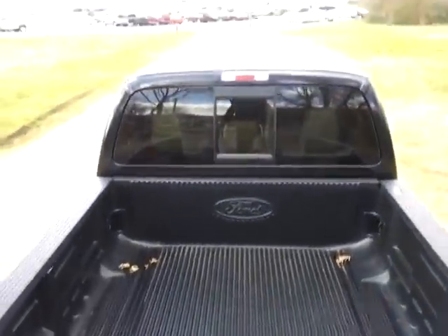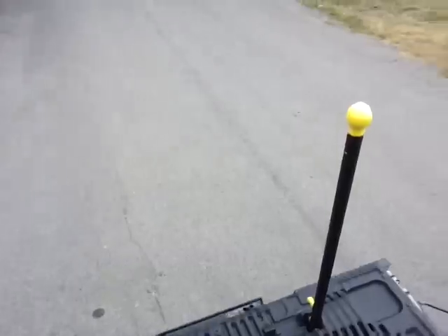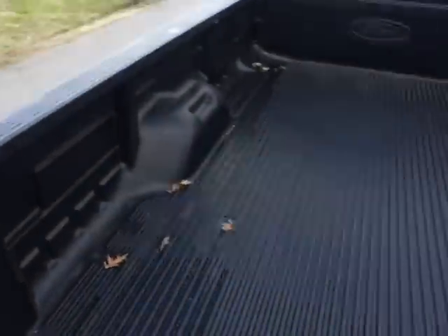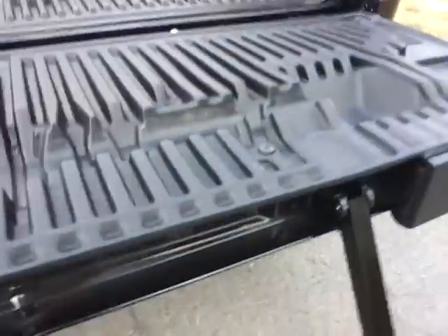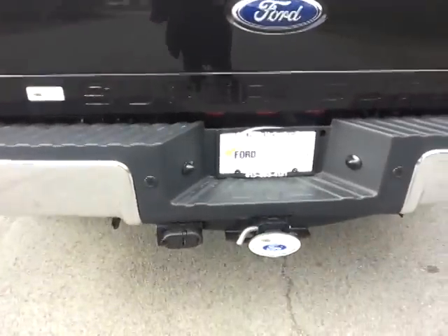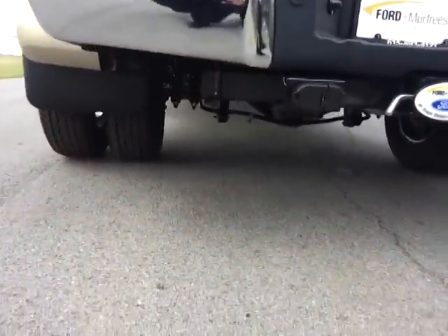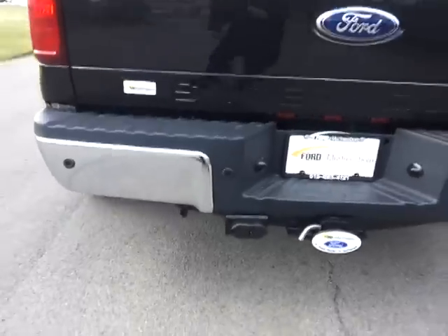Nice easy access to get up here — no need to break your back jumping up in this Ford Super Duty. It flips down easy to use. Rear view camera when you're backing up, and your trailer hitch has 7-pin and 4-pin wiring. Reverse sensing rear bumper.